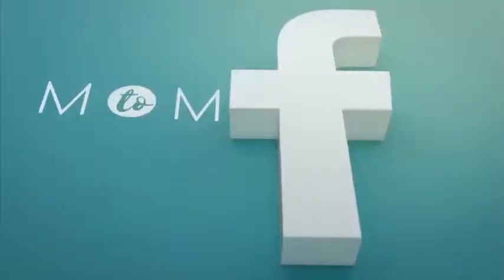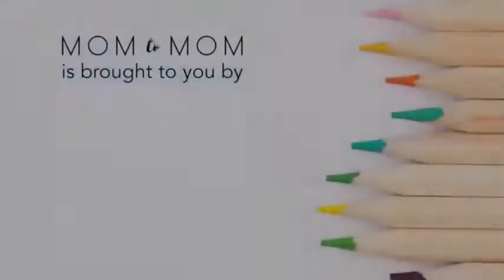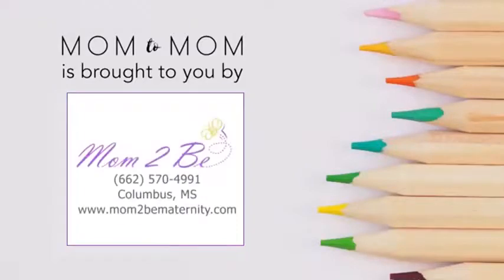If you moms have a great smoothie recipe that you would like to share with our other moms, please connect with me on the Mom2Mom Facebook page. I'll see you all next week. Mom2Mom is brought to you by Mom2B on Wilkins Wise Road in Columbus.